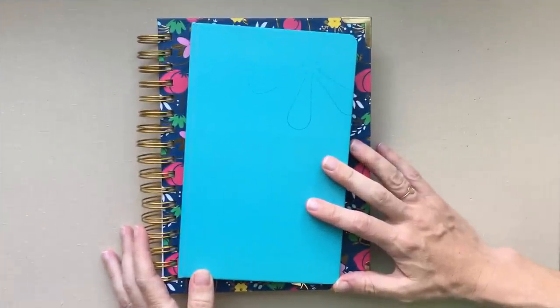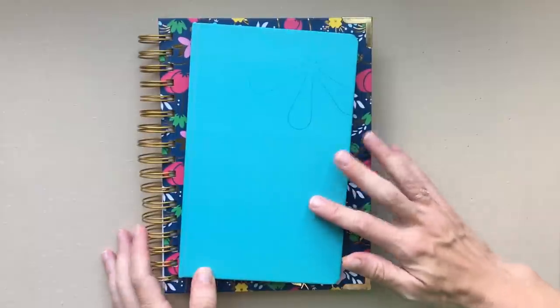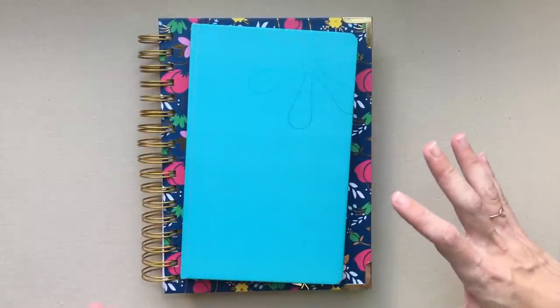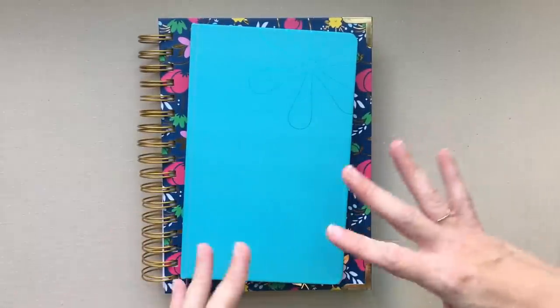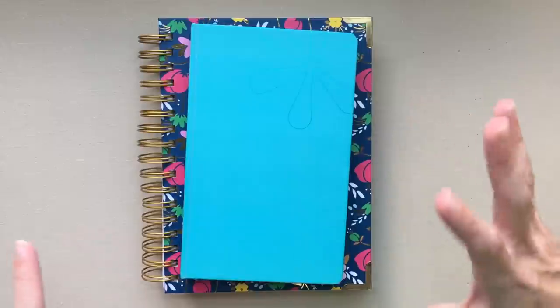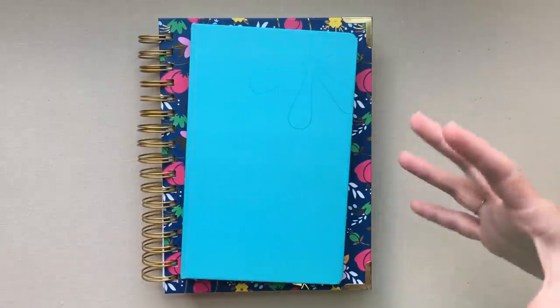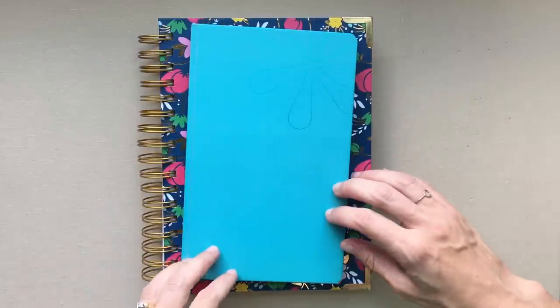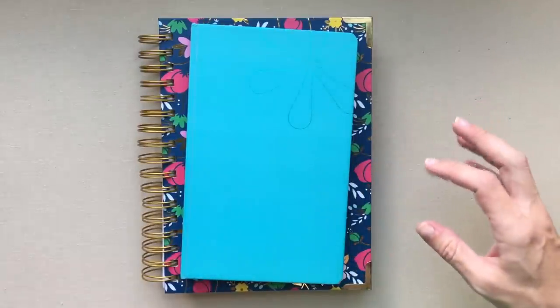Hey guys, welcome back to Amanda's Favorites! I hope you're having a good day. We are going to get into talking about my to-do list system, which has been kind of an ever-changing series of trial periods for different sorts of things. So let's talk about my planning.